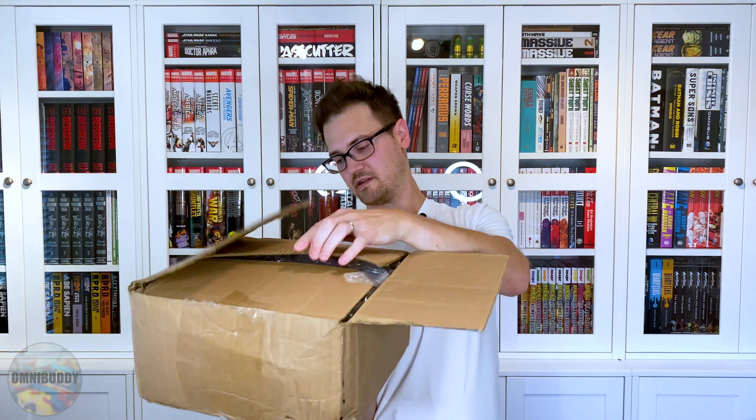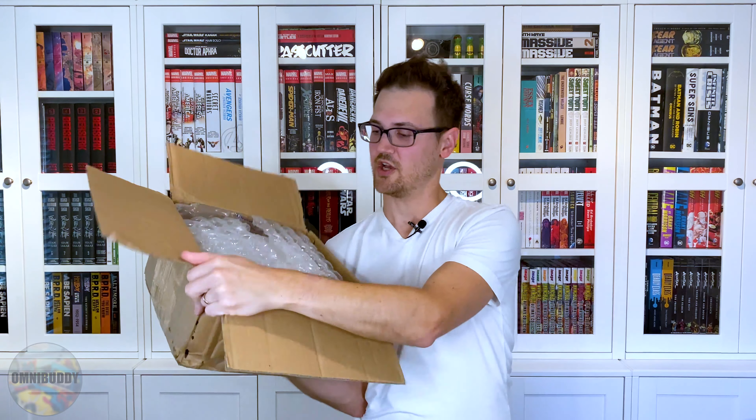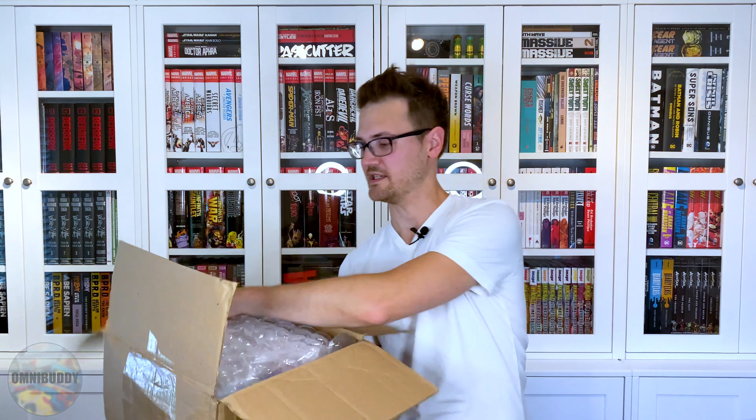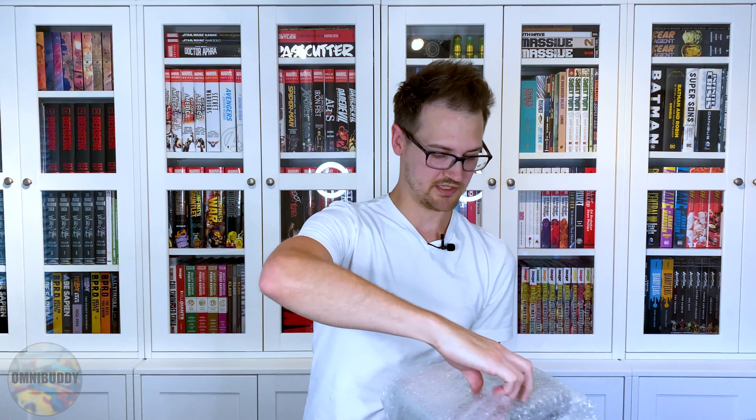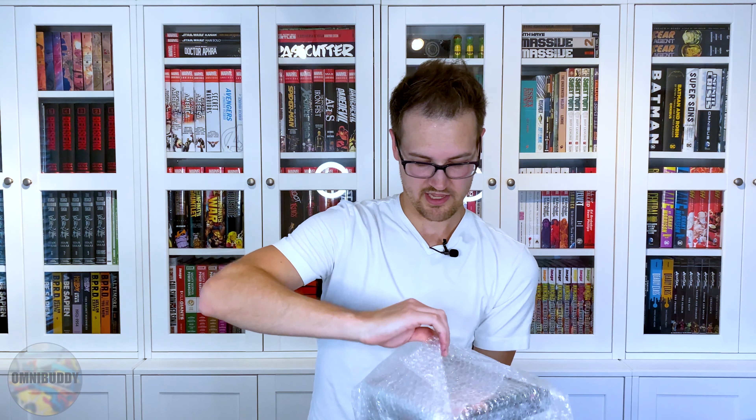Now we have a bigger package from eBay — you never know what you're going to get. It's a little bit of a crushed box, but look at that — tons of bubble wrap. That is how you package some books together. Thank you eBay person for — actually, I didn't do a best offer on these. I sniped these in the last three seconds, by hand, no bot. Someone tried a five-second bid snipe and I did a three-second bid by hand and sniped it. I'm so excited.